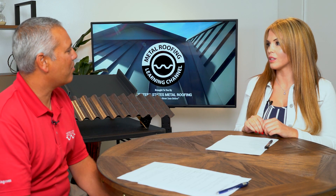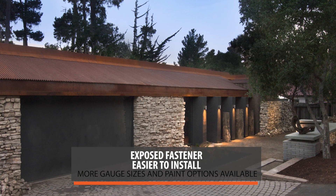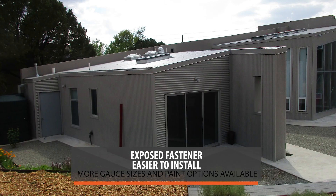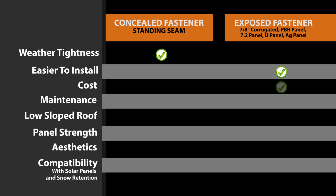What about corrugated? Corrugated is so much easier to install — the panels are twice as wide, they install quicker, and require less trim. You also have more options: you can go as light as 29 gauge or as heavy as 20 gauge, and use a lesser-quality paint system. When you combine all those factors, it's just a much more cost-effective panel. When it comes to cost, the exposed fastener panel will be significantly cheaper.